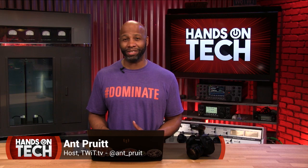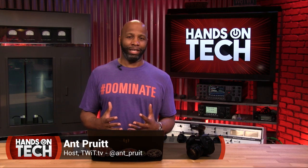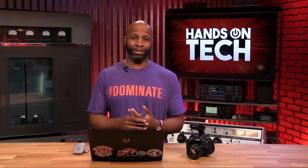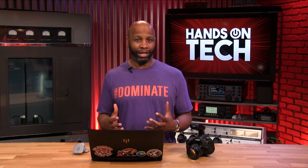I'm Ant Pruitt, and this is Hands-On Tech here on TWIT.TV. The holiday season is among us, and you're going to probably get your hands on some gift cards. Or you're going to wait until the new year when you have all of these sales and say, you know what, I want to get myself a nice computer because I'm getting serious about this photography thing. I want to take better shots, process better shots, and even shoot and process some beautiful video footage.